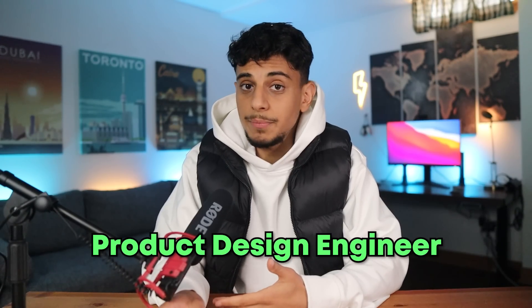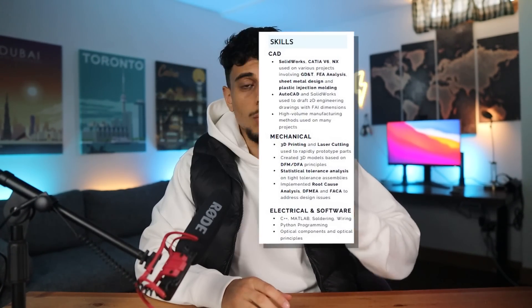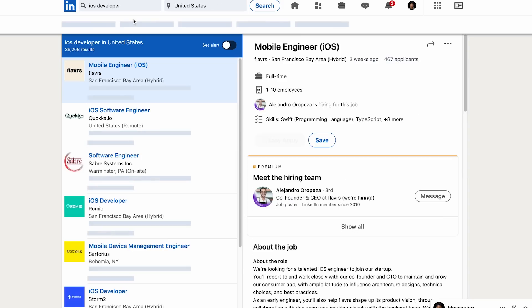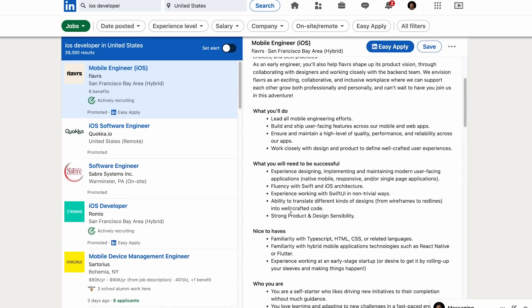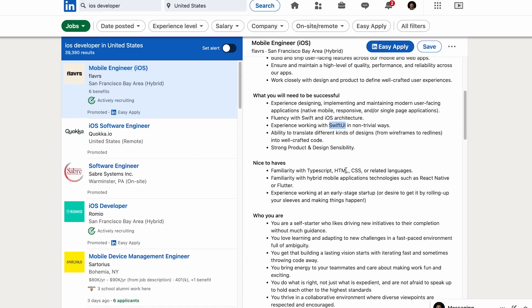The role I was interviewing for was a product design engineering position. Before even getting into my resume, you should know that I always like to structure my resume around keywords that I know I want to include — like DFM, SolidWorks, DFA, GD&T, Root Cause Analysis, FEA, etc. These are keywords for mechanical engineering roles. If you're looking for keywords for other types of roles, I recommend going on LinkedIn, searching for the job you want, reading the job description, and making sure you have these keywords in your resume.